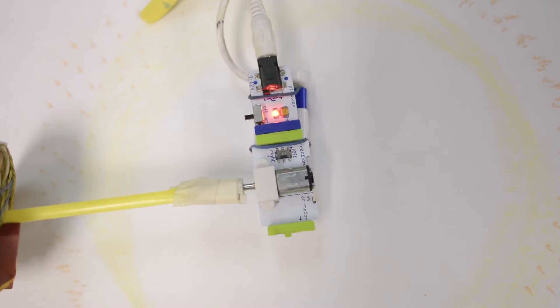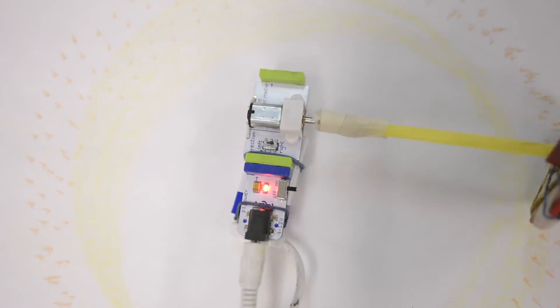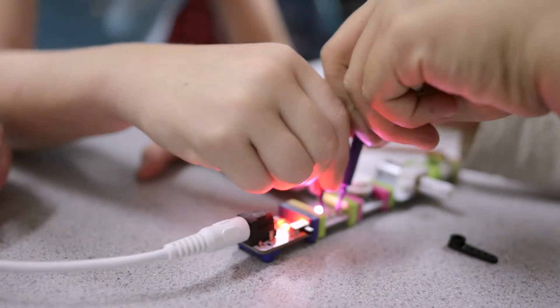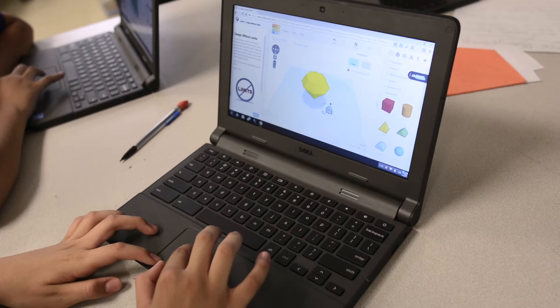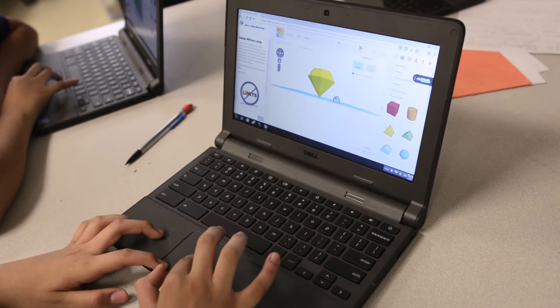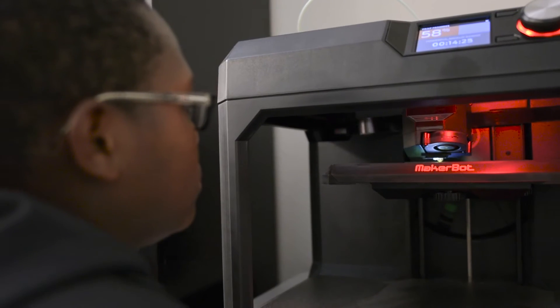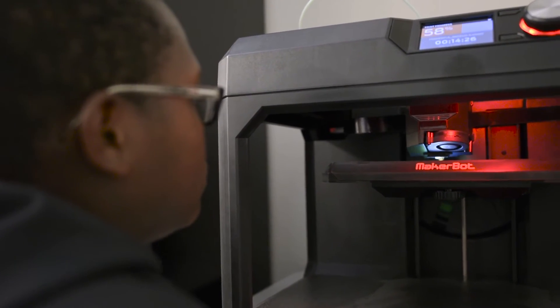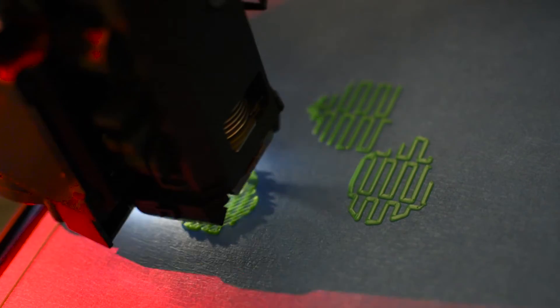The tools utilized in Dysart makerspaces sound like something out of a Dr. Seuss book. Students explore with LittleBits, Makey Makeys, Cubelets, Arduinos, TinkerCAD, and Raspberry Pi. 3D printers are also usually a staple within a makerspace and provide students the opportunity to create a physical prototype that they can test and refine through observation.